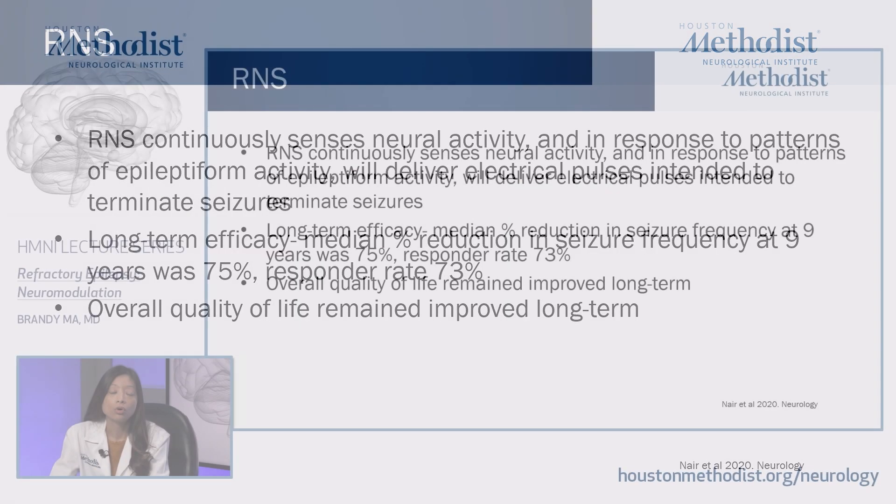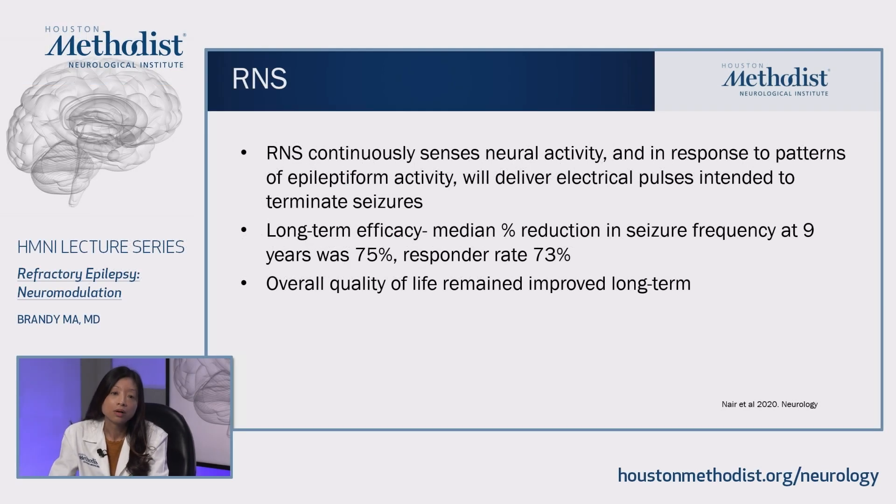The RNS continuously senses neural activity and, in response to patterns of epileptiform activity, delivers electrical pulses intended to terminate seizures. Long-term data shows that the median percent reduction in seizure frequency at nine years is about 75%, with a responder rate of over 70%. Studies have shown that overall quality of life remains improved over years.